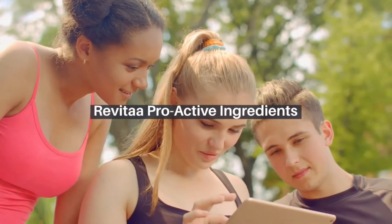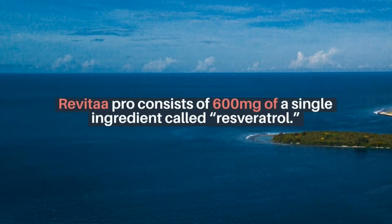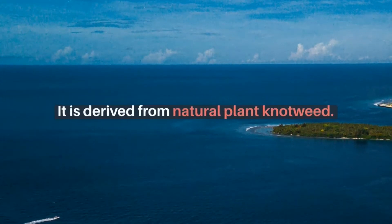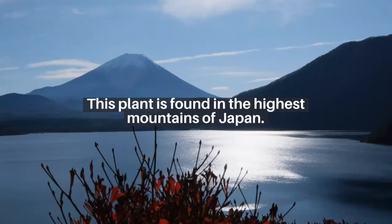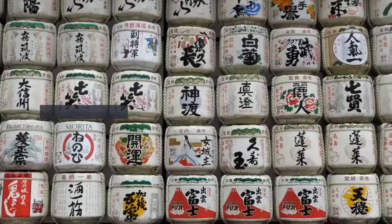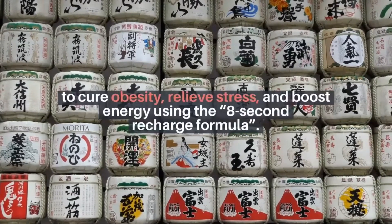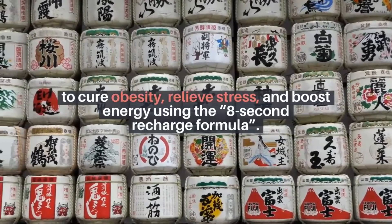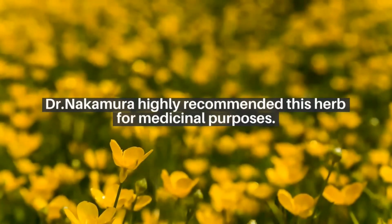Revitopro active ingredients. Revitopro consists of 600 mg of a single ingredient called resveratrol. It is derived from natural plant knotweed. This plant is found in the highest mountains of Japan. Ancient Japanese physicians used knotweed to cure obesity, relieve stress, and boost energy using the 8 Secondary Charge formula. Dr. Nakamura highly recommended this herb for medicinal purposes.